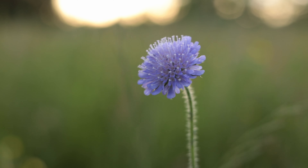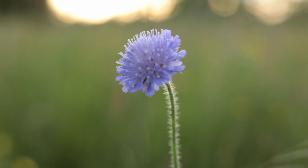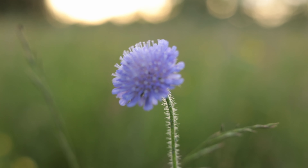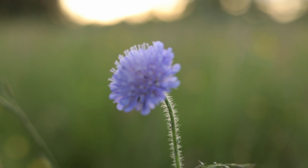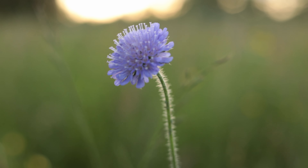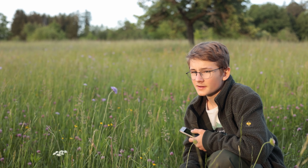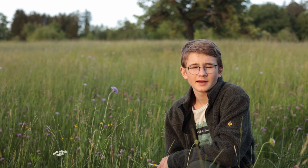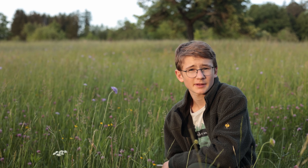Here you can see my first motive for today — this blue flower. I'll try to photograph it with my smartphone now. I'm really excited to see what I can do. I think it's going to be hard, but I will give my best.